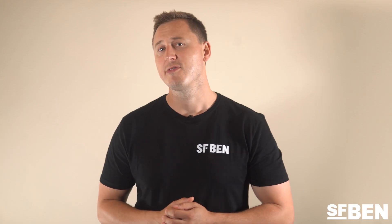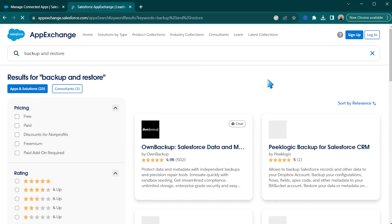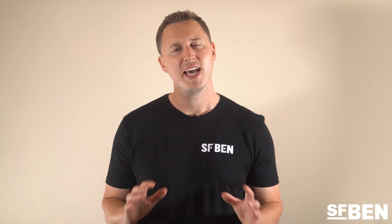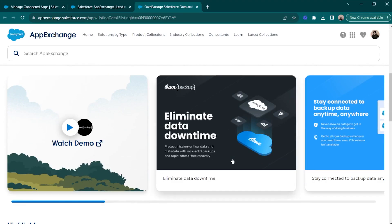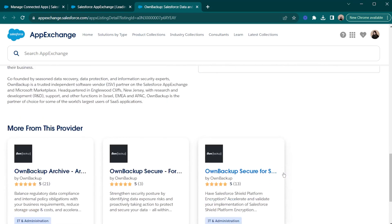Salesforce has a great selection of premium backup and restore products available in the AppExchange. Most of these products have been around for years, meaning they are complete solutions that you can purchase and have peace of mind that you can restore data at any point in only a few clicks. A few favorites include OwnBackup, one of the largest providers with over 4,000 customers, which also has products for security enhancements, sandbox seeding, and data archiving.